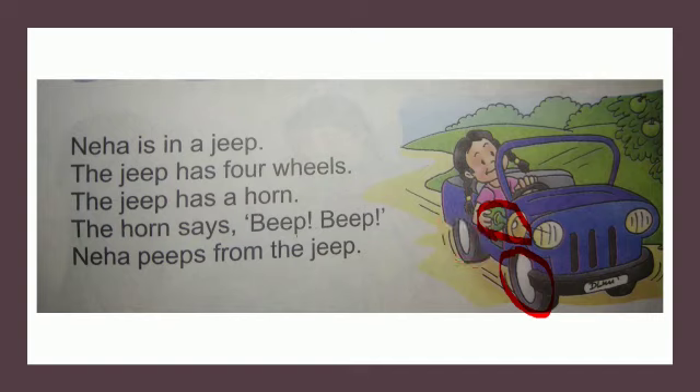And what sound is the horn making? Beep, beep, beep. This is Neha Jeep's horn. What else can you see in the picture? There is an apple tree - a green apple tree. Neha is beeping from the Jeep and looking at the apple tree. Let's begin our reading, and I hope you remember that you have to underline E sound words. So let's begin.